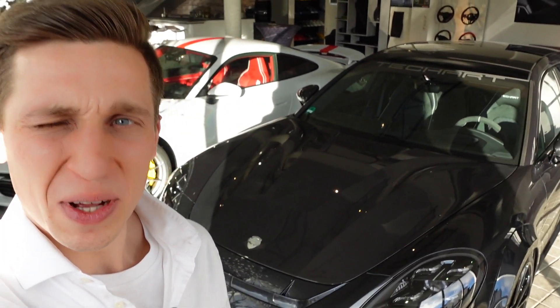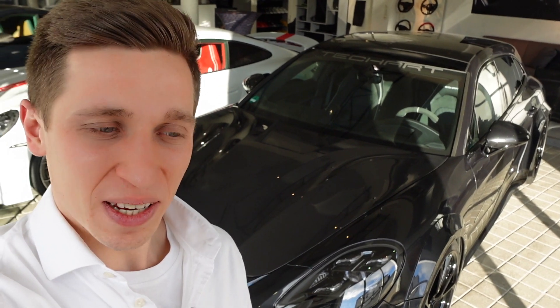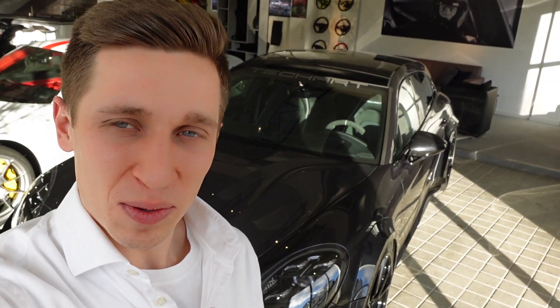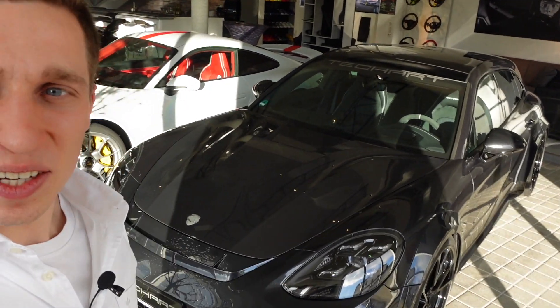Hello guys, my name is Willem and welcome to LRDX Cars. Today I'm in Germany nearby Stuttgart to check out a very well-known Porsche tuner here in Germany, and I think it's worldwide known — the Techart brand.